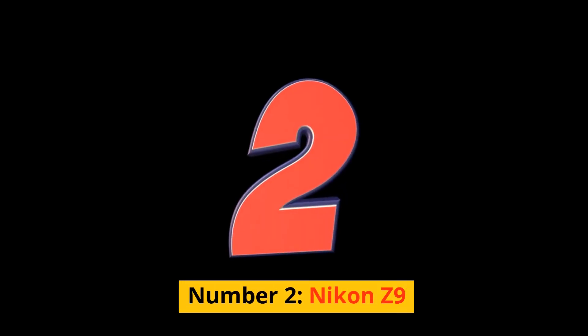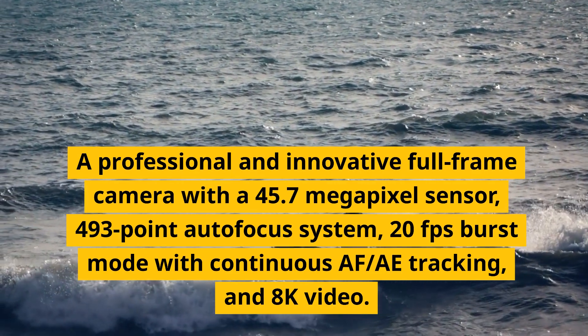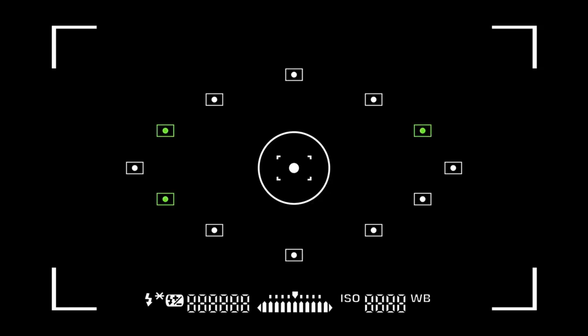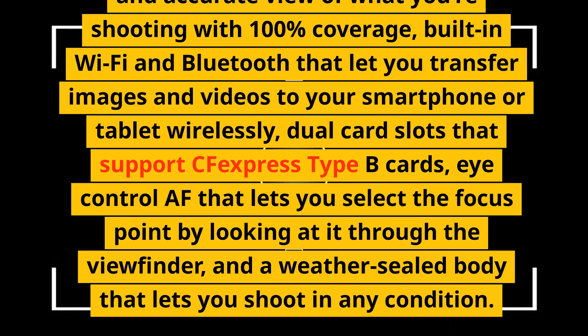Number 2: Nikon Z9. A professional and innovative full-frame camera with a 45.7-megapixel sensor, 493-point autofocus system, 20fps burst mode with continuous AF/tracking, and 8K video. It has a fully articulating touchscreen, an electronic viewfinder with 100% coverage, built-in Wi-Fi and Bluetooth, dual card slots supporting CFexpress Type B, and Eye Control AF that lets you select the focus point by looking through the viewfinder.